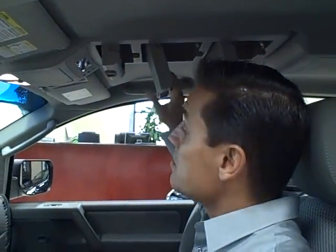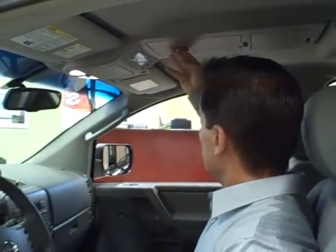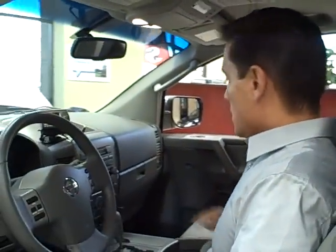Here if you take a look up top, there's plenty of storage space for your sunglasses and other items. It does also have XM satellite radio — another nice feature. It's an aftermarket feature.